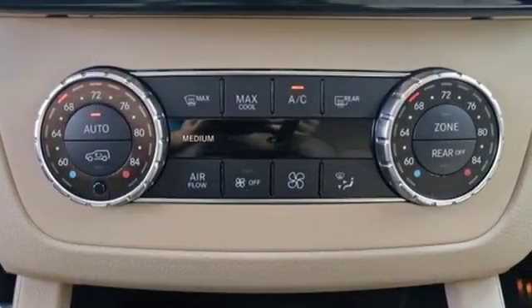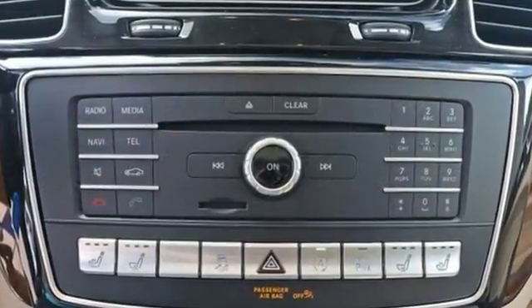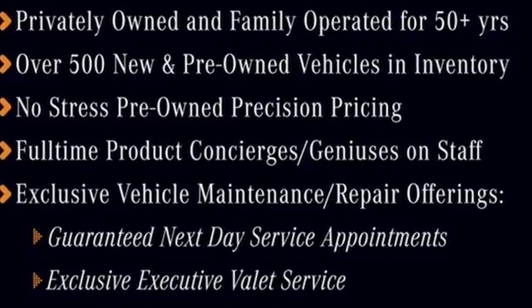Fine-tuned comfort from the heated front seats with driver memory matches the enjoyment of a moonroof, Bluetooth, and HD radio. Experience the embodiment of achievement in this GLS today.